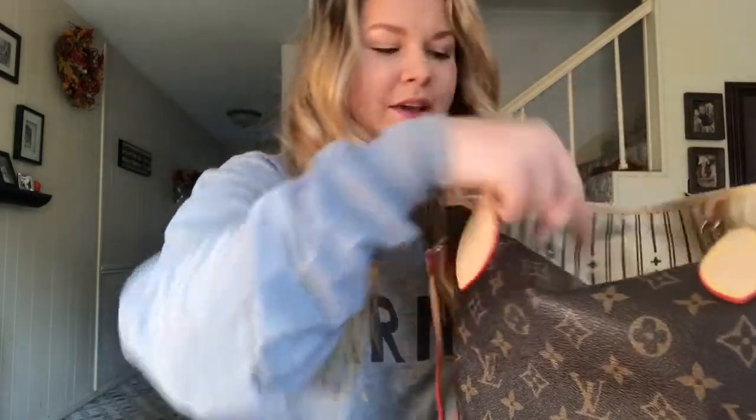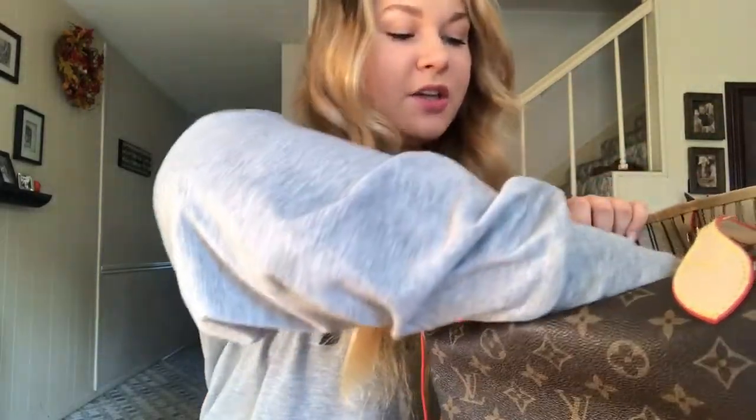Hey guys, what's up! Today I'm doing a 'what's in my purse' challenge. I haven't made a video in forever because of school, and I figured I need to put something out there. Just kidding about it only taking a couple minutes — I have so much stuff.